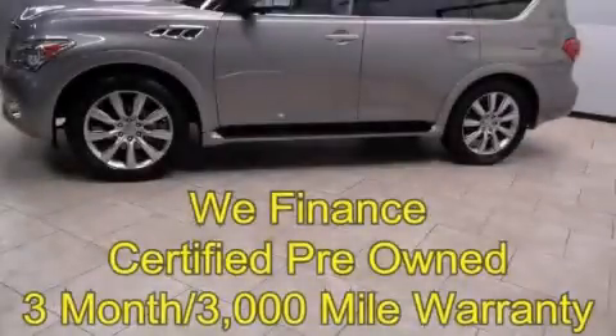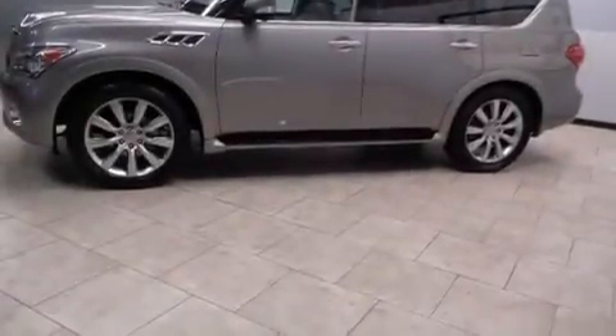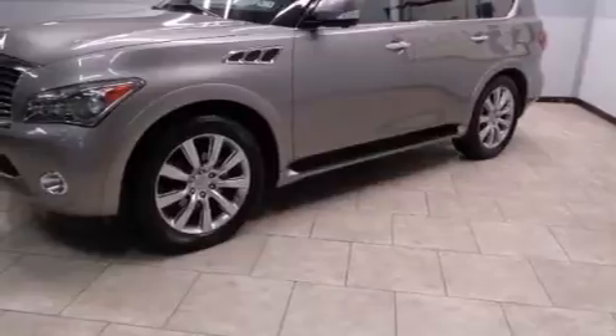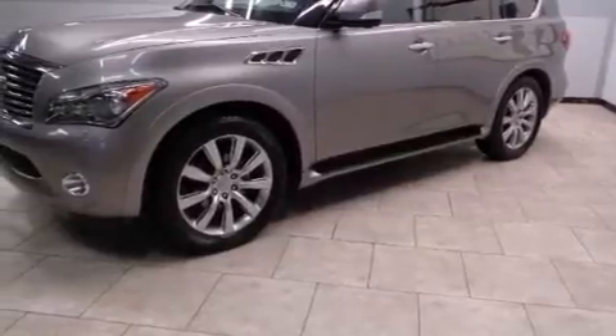This is a 2011 Infiniti QX56, a big SUV for big fun. It features a 5.6-liter eight-cylinder engine, an automatic transmission, and four-wheel drive.